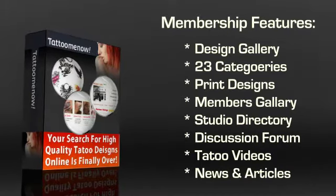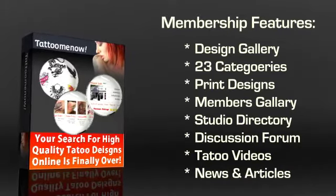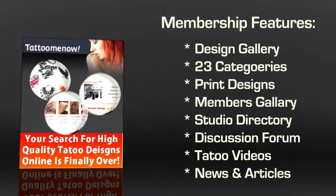The Studio Directory is yet another component on the website that you are going to love. Using this, you can find a great artist in your area to give you a great tattoo.